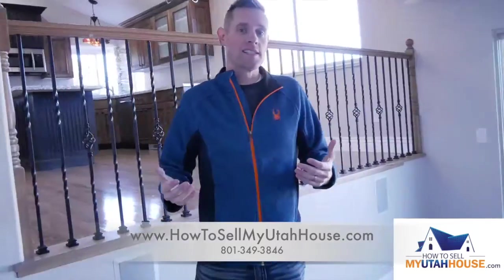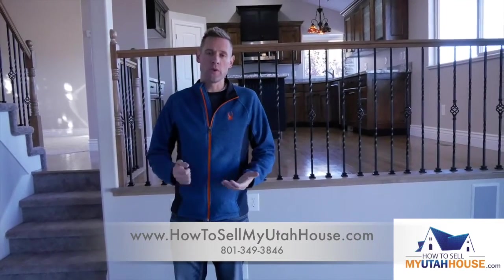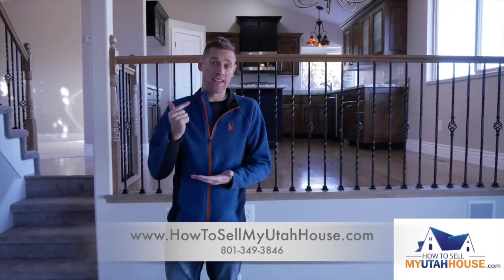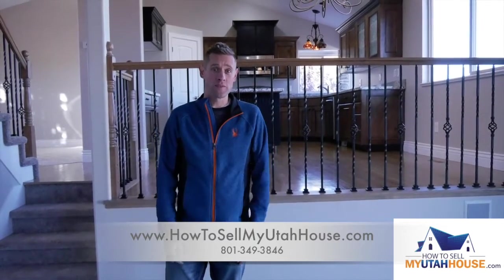Every house is a different story and a different situation, but whatever your situation is, we might be able to help you get as much as you can for the property in its current situation. We can either help you list it and sell it for top dollar, or we can buy it as-is and do it fast and easy. What works best for you?